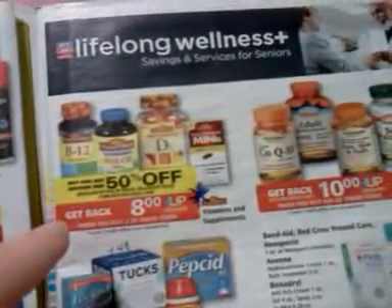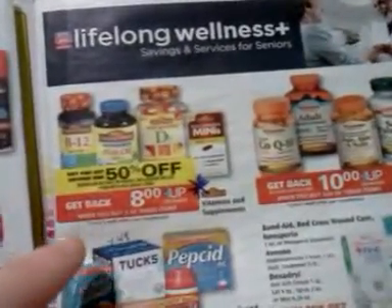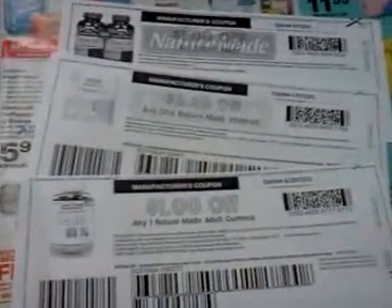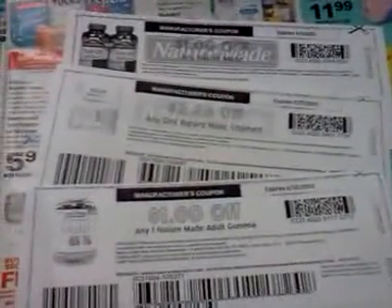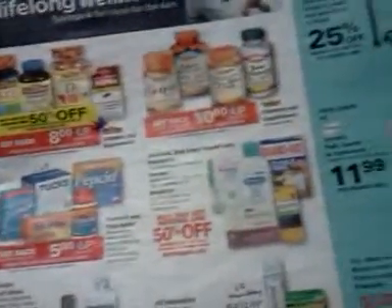The Nature Made Vitamins and Supplements — buy two and get an $8 UP reward back, buy one get one half off, with a limit of three on this deal. There are some printable coupons on coupons.com for a variety of products, and if you're putting codes in on their website and getting coupons through the mail, this could be a moneymaker by buying the least expensive things and using a dollar-off-any-Nature-Made coupon. There are also printable coupons on Nature Made's website as well.